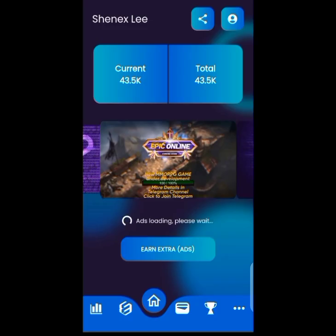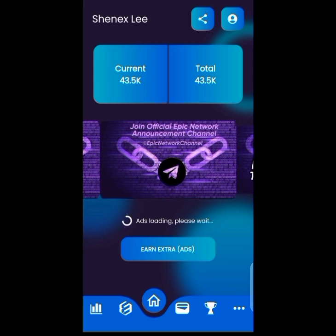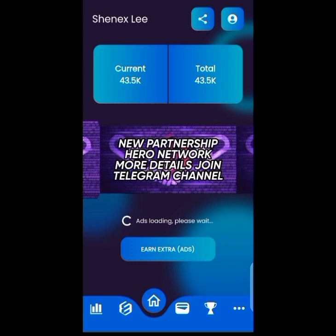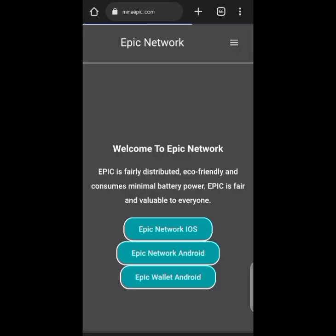Now let's move to the second update: Epic Chain Network. This coin has been around for a while. The download link will be in the description below. After signing up, come to the claim button and you can claim 3,000 coins every hour. If you want extra earnings, click on an ad and you get an extra 800 coins.